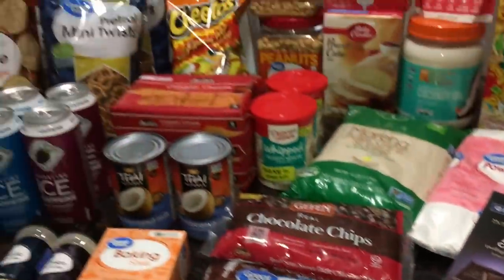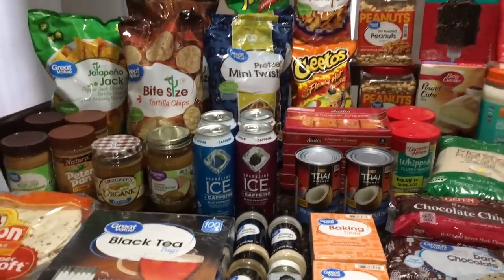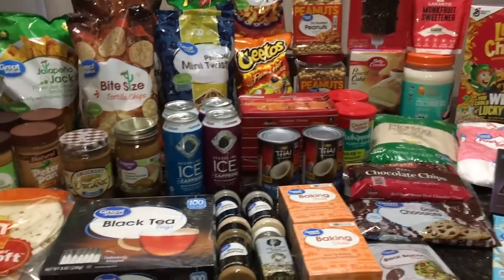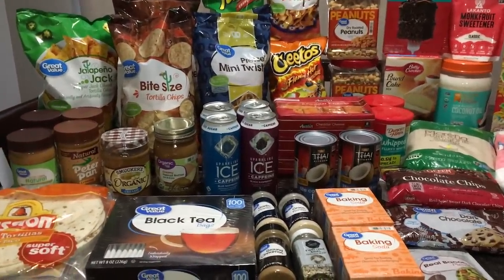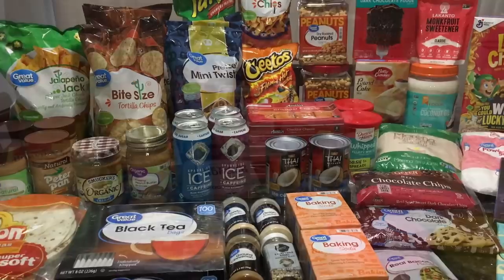That was all our pantry shelf-stable items. I'm going to put those away and bring out all the cold stuff. It is a long haul — feel free to pause, grab a drink and a snack, and come right back for the cold grocery items.